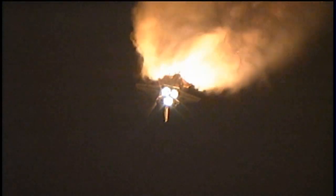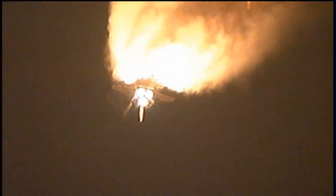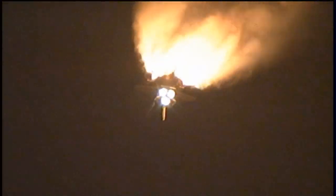One minute fifty seconds into the flight. Standing by for solid rocket booster separation. Booster officer confirms staging — a good solid rocket booster separation. Guidance now converging. The onboard computers steering the shuttle for its precise path to the International Space Station.